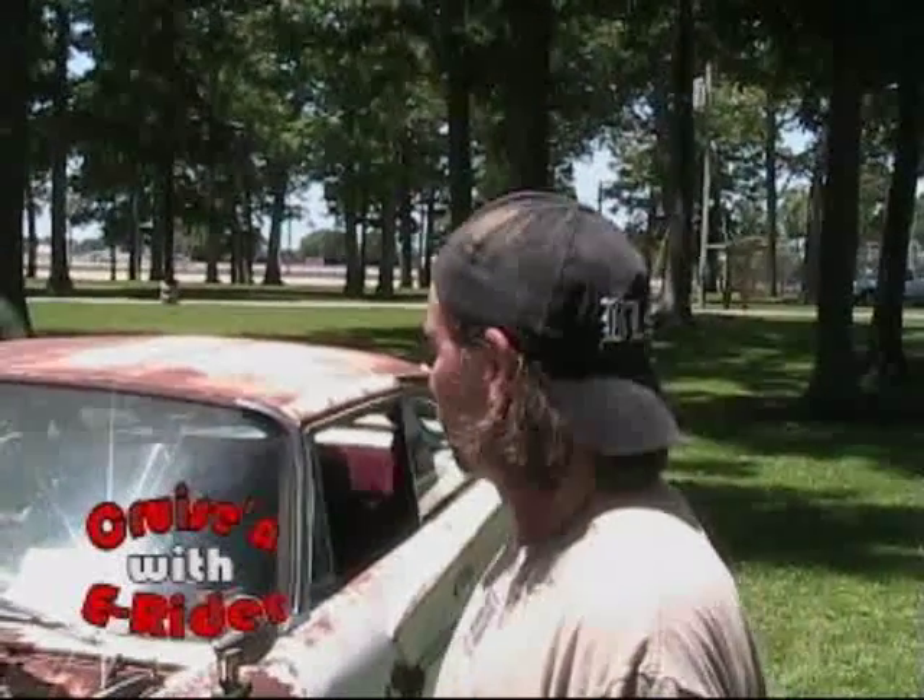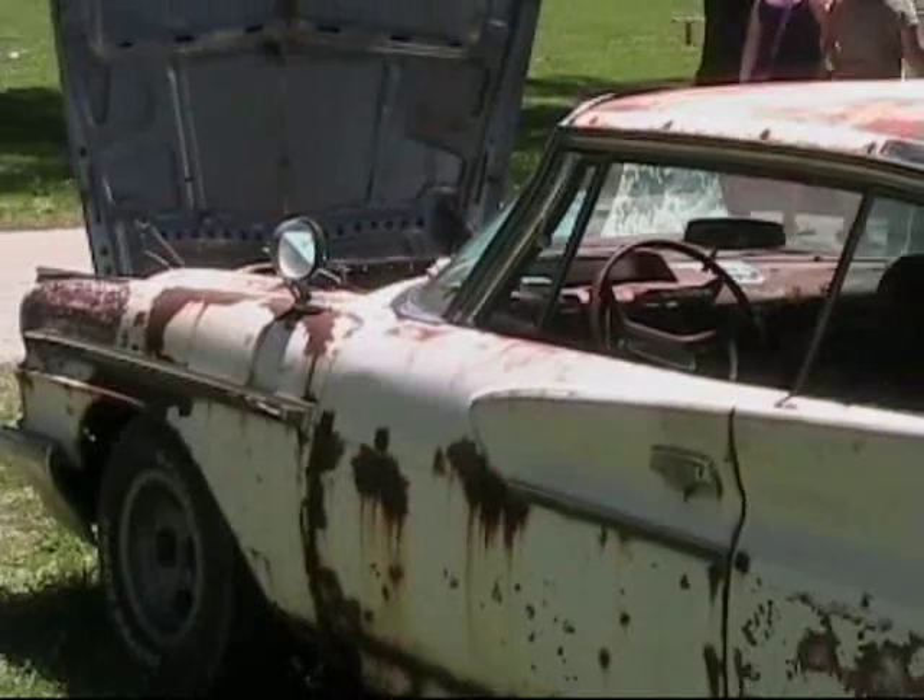Tell me about this ride with the fins you have. It's a '61 DeSoto. Did you find it like this? Yeah, it was all original when I found it in the woods. You found it in the woods? Yeah, 30 years in the woods. It has 53,000 miles on it, documented on the title.